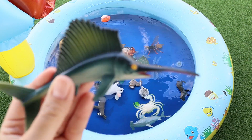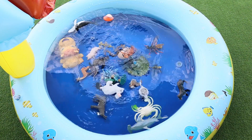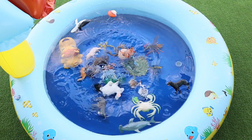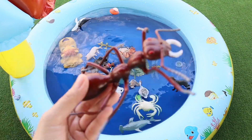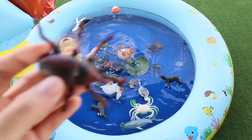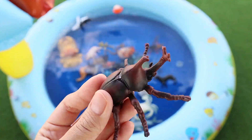Sailfish. Mouse. Ant. Rhinoceros Beetle.